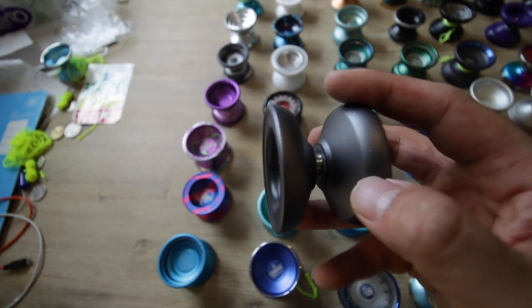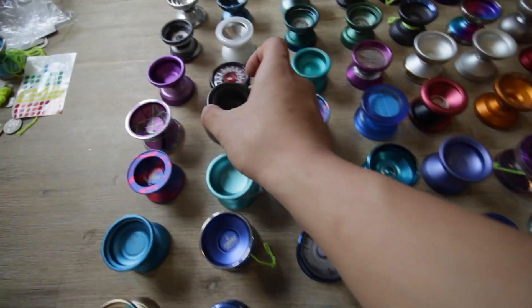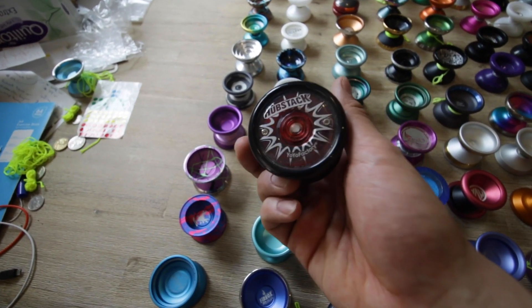The Metal Skyver — it's got a little bit of a thing there. And the Hubstack — this will probably go pretty cheap.